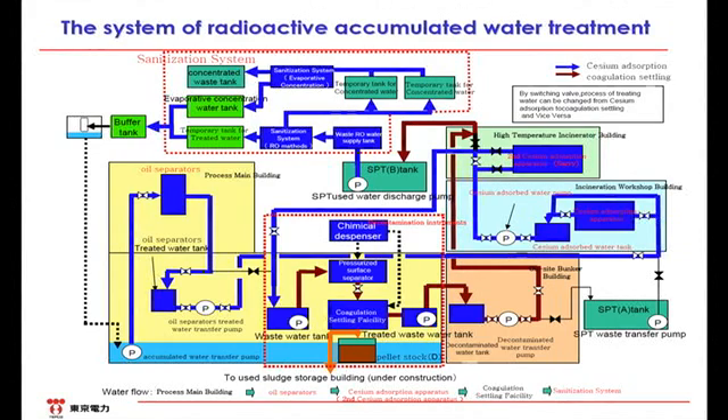The desalination system processes the excess water in the plant by two steps. First, using the RO membrane, the water is divided into salty water and water not containing salt. Then the concentrated salt water is divided into further concentrated salt water and distilled water. Finally, the water goes back into the buffer tank shown on the left-hand end and is injected into the reactor.